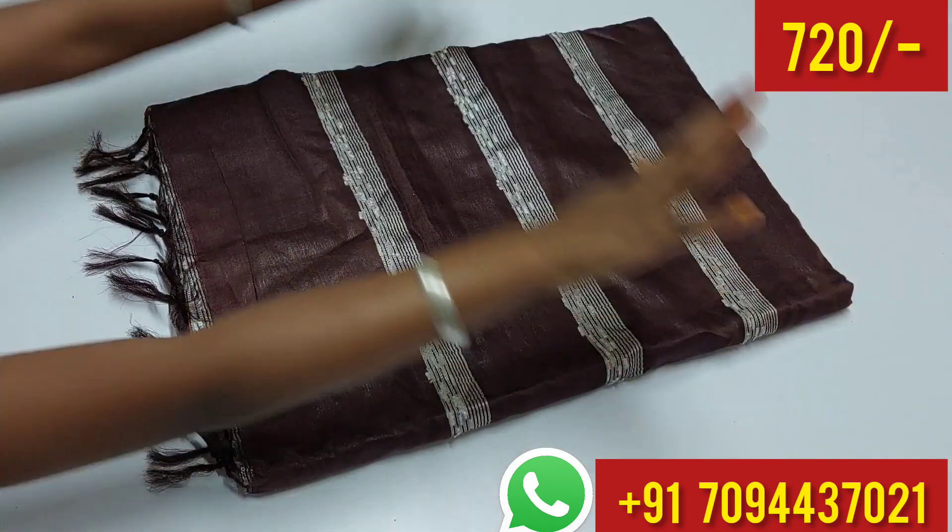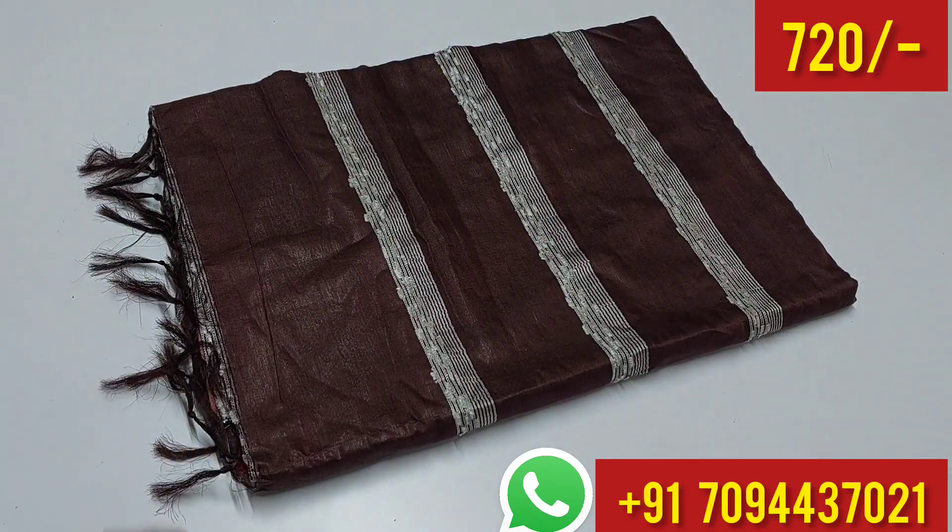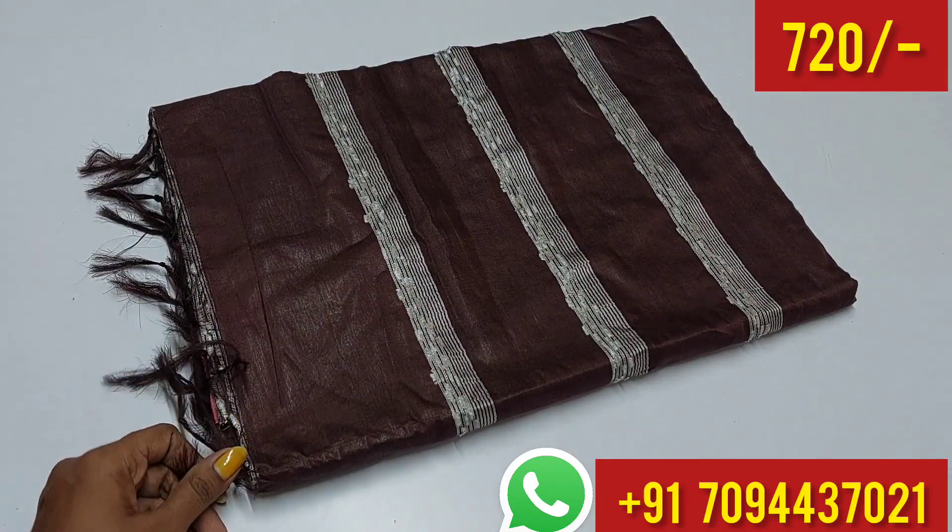Hi friends, welcome to M.J. Boutique. Now we are going to see a new collection of Kota Bansware Silk Sarees with beautiful tassels.